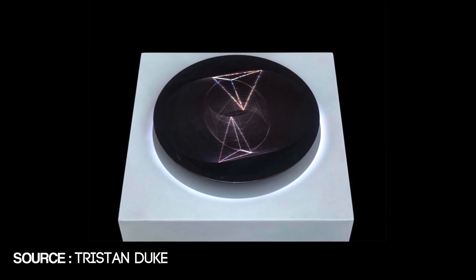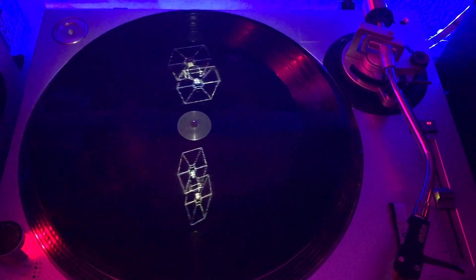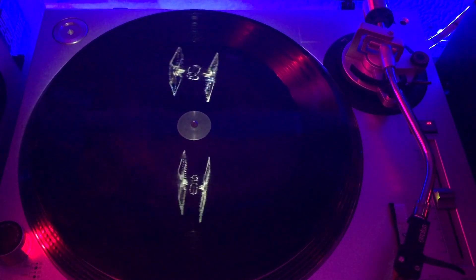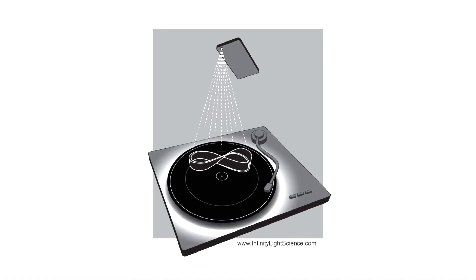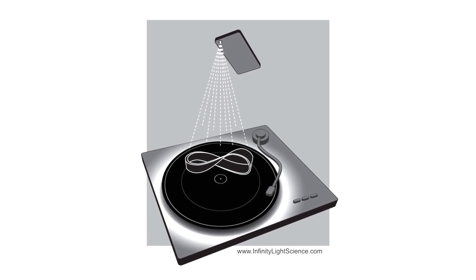What are hologram records? Basically, these are special records that have unique scratches in their dead wax so that when you spin them, they create a hologram effect, which looks really cool. In order for this to work properly, you need a small light placed directly above the record as it's spinning. One of the easiest ways to do this is to use the flashlight app on your cell phone — that actually works out pretty well.